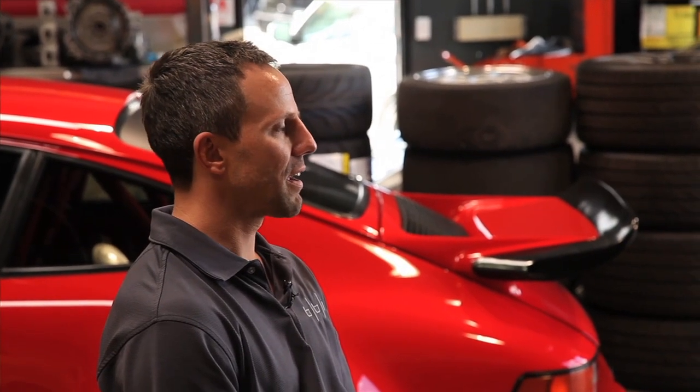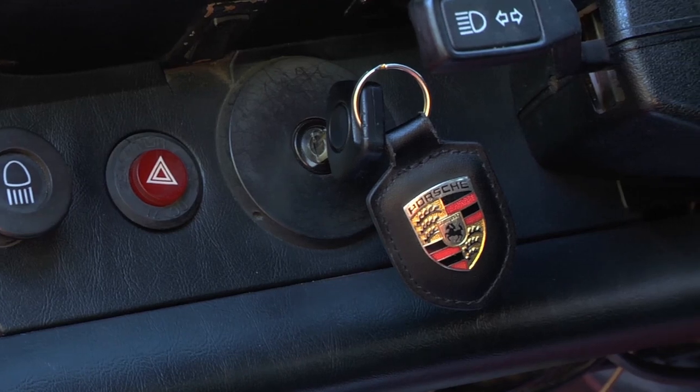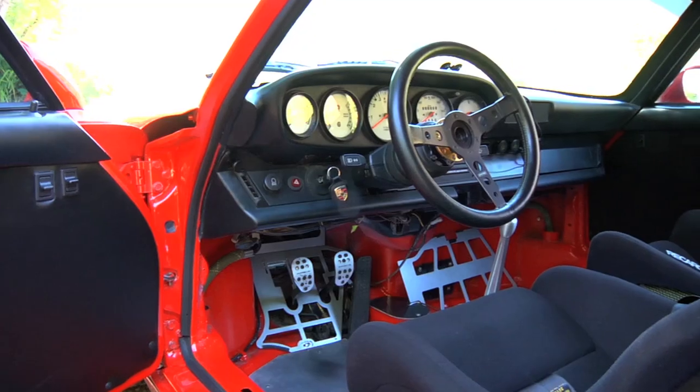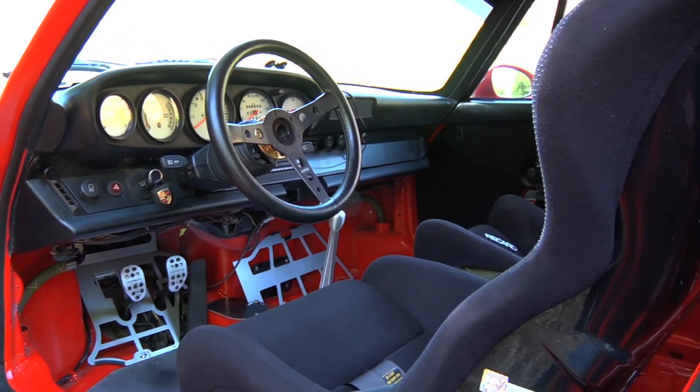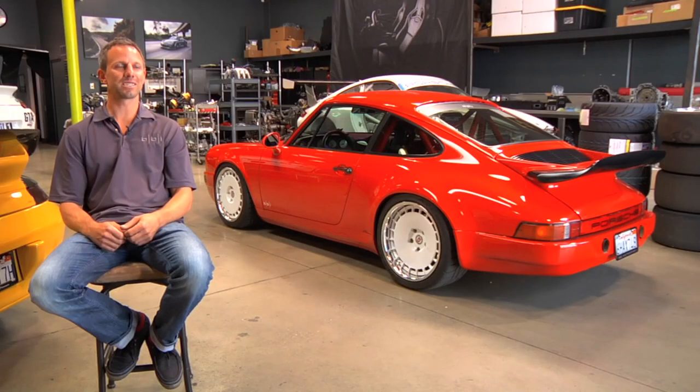People like vintage stuff now. They like anything that's got craft — craft beers, craft coffee, all that stuff. So they like the old character of this car, and they do like that it's nasty — it's loud, it's low, it's got style, and it's surprisingly fast. They're not expecting that out of 1985 technology.